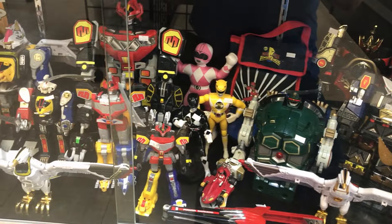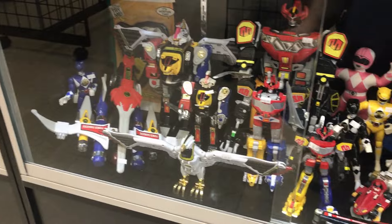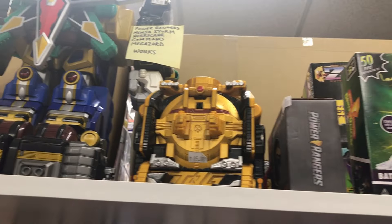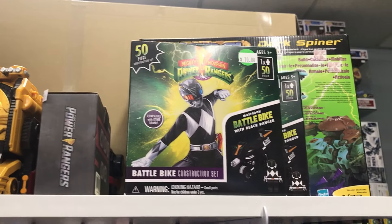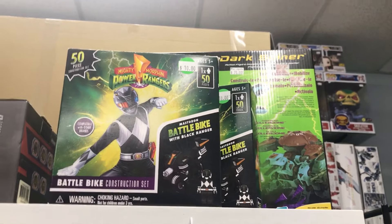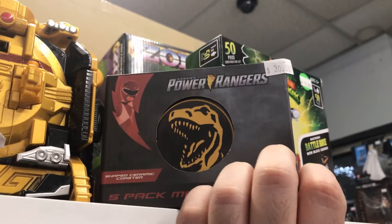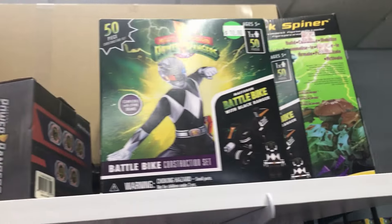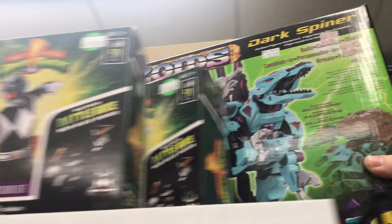Here we have some of the Zords: the Shogun Megazord, the Thunder Megazord, a lot of Falcon Zords, even the Ninja Zord, and even the Power Blaster completed — very awesome. Moving on, we got some Zoid kits — here's the Elephander. We got some more Power Ranger Zords, and we also have this Lego-like set of Mighty Morphin Black on his Cycle — very cool, very interesting. And we also got this Power Ranger Morpher Coaster set — also looks very cool. Here's the Triceratops Power Coin. We also have this Zoid kit — the Dark Spiner — definitely like the design of this Spiner.